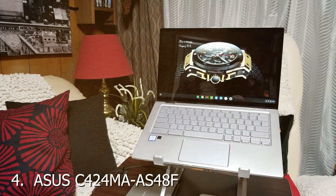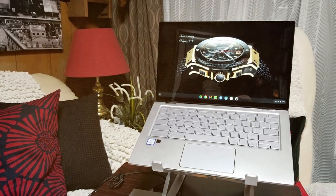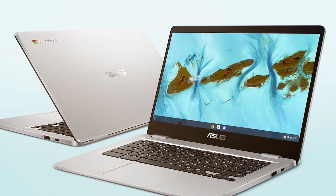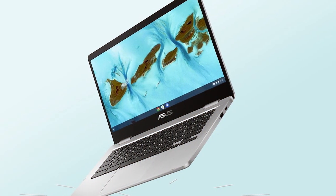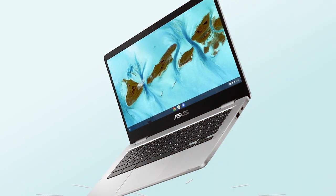Next at number 4, we have the ASUS C424MA-AS48F Chromebook. It is a versatile and user-friendly device that excels in bridging the gap between productivity and portability. Designed for on-the-go professionals and students, this Chromebook boasts a sleek aluminum chassis that looks premium and ensures durability. Featuring a 14-inch Full HD nano-edge display, the C424MA offers a vivid and immersive viewing experience. The thin bezels maximize screen real estate, making it ideal for productivity tasks and multimedia consumption.